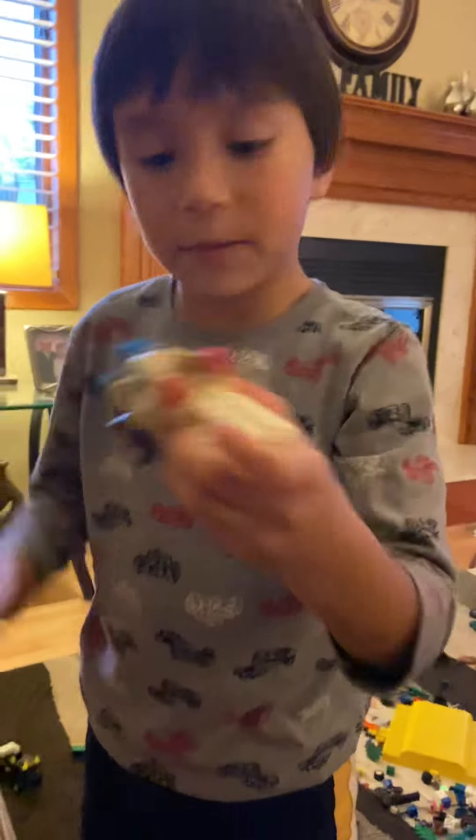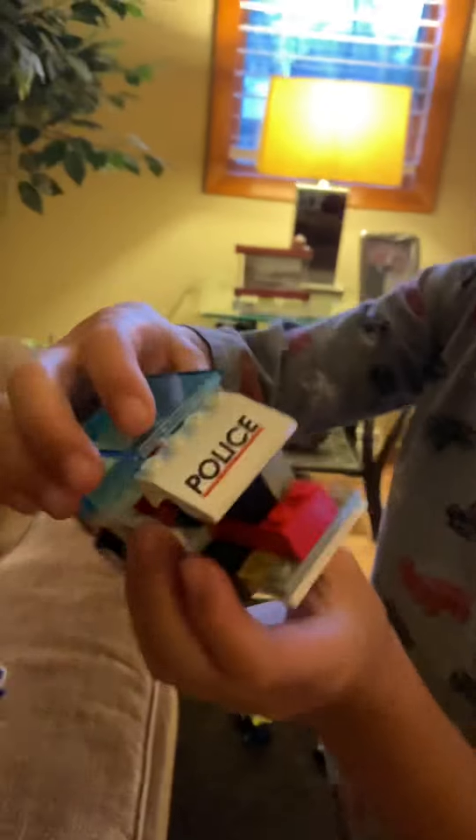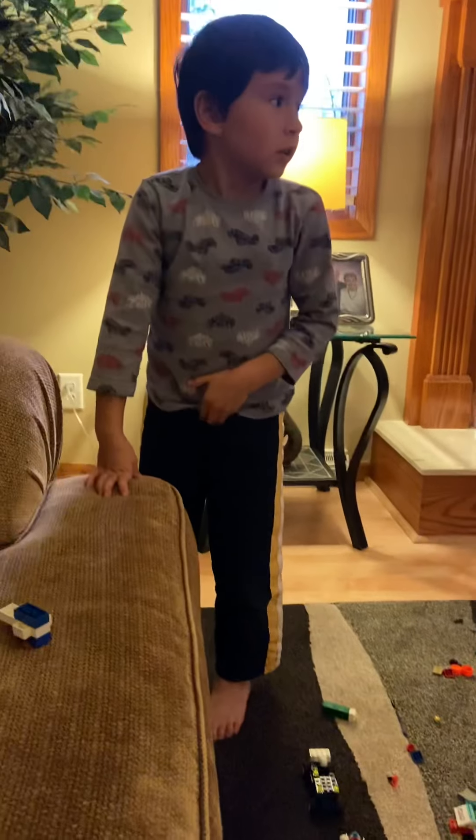How about that one — what is that? This is a construction worker car. They transform into their ultimate stuff. Okay, and this one transforms into an ultimate too.